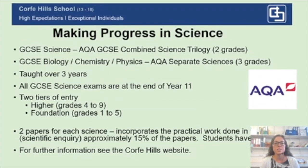Dear parents and carers, I am Mrs. Jolliffe, Head of Science, and I would like to explain to you how we teach science in Year 10 and what your child can expect from science at Corfe Hills. As you will see on the slide, making progress in science is supported by teachers and a number of different strategies. First of all, before I explain how Corfe Hills helps your child, I would just like to go through a bit about the exams themselves.